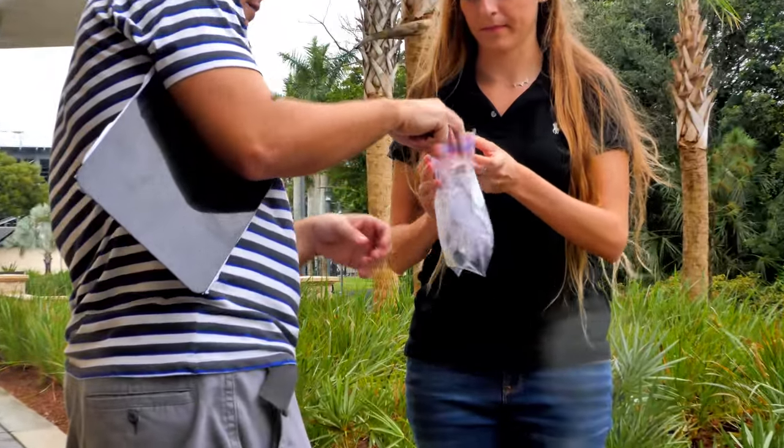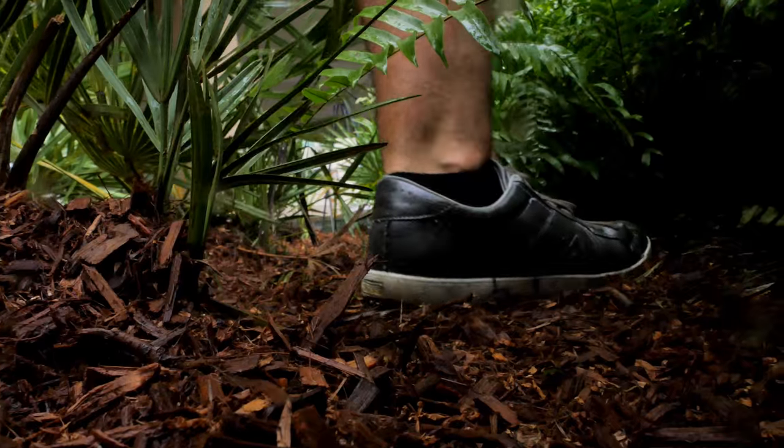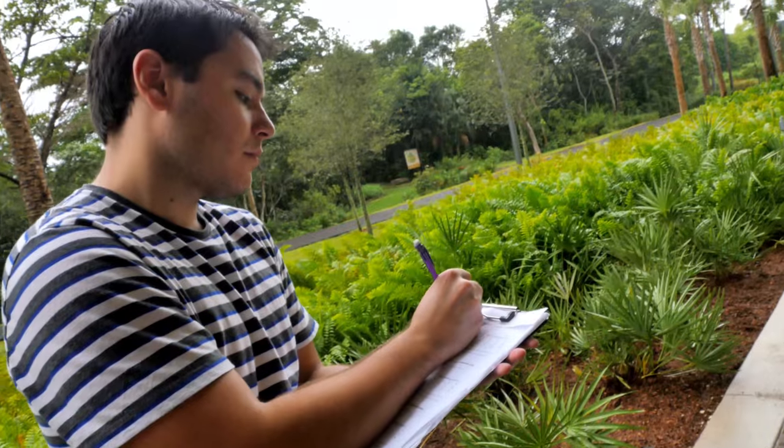I secretly hope not to find any more dead birds, but at the same time I know that we need results, so it's just seeing what we get.